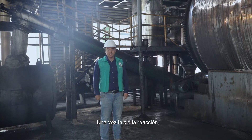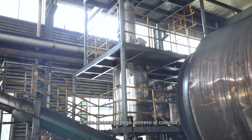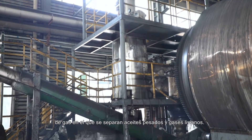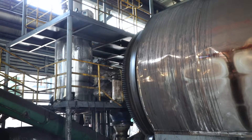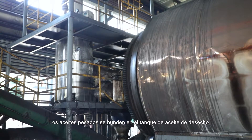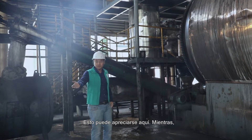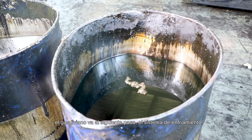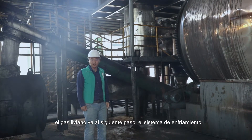Once the reaction starts, oil gas will be generated from the reactor. It will first arrive at the manifold. The manifold is used to separate the heavy elements from the light oil gas. The heavy elements will then be reserved into the oil sludge tank. The light oil gas will then travel to the next part — the condensing system.